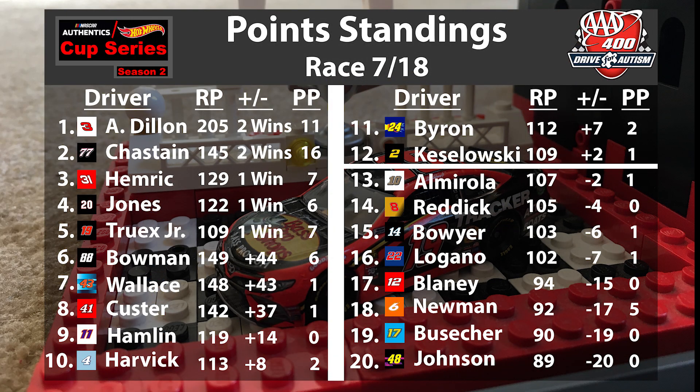Now let's look at the point standings after seven races, with only three races left until the playoffs. Drivers with wins include Austin Dillon, Ross Chastain, Daniel Hemrick, Eric Jones, and now Martin Truex Jr. Alex Bowman and Bubba Wallace have over a 40-point lead above the cut line, and Cole Custer is up 37 points — those guys seem locked in. Down near the bubble: Denny Hamlin up 14, Harvick up 8, Byron up 7. Then at the cut line: Kozlowski up 2, Almirola down 2, Reddick down 4, Boyer down 6, and Logano down 7. Reigning champion Jimmy Johnson is down 20 points below the cutoff and those guys need to do something quick. Leading in playoff points is Ross Chastain with 16 playoff points.